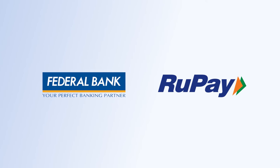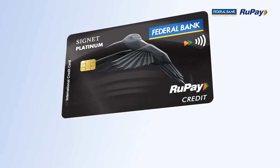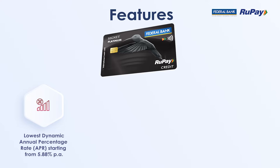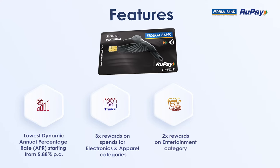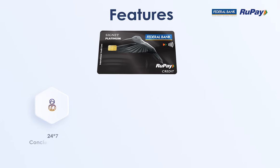Federal Bank and Rupee have now joined hands to launch the Federal Bank Rupee Signet Credit Card, bringing you the best features in a single card — like the lowest dynamic annual percentage rate starting from 5.88 percent per annum, 3x rewards on spends for electronics and apparel categories, 2x rewards on the entertainment category, and personal accident insurance cover of rupees 2 lakhs.